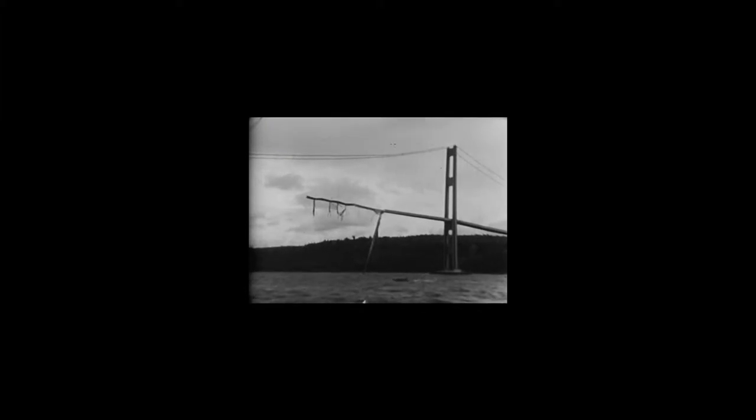No structure of steel and concrete can stand such a strain. Steel girders buckle and giant cables snap like tiny threads. There it goes! Engineers are divided as to the cause of the disaster — some claim it was the use of solid girders, others differ. But whatever the reason, Tacoma will rebuild — this time a bridge that will not provide a super thrill in the news.